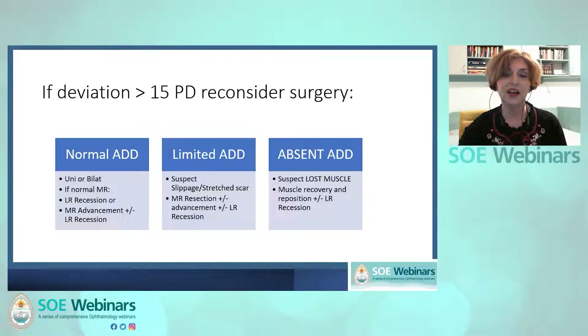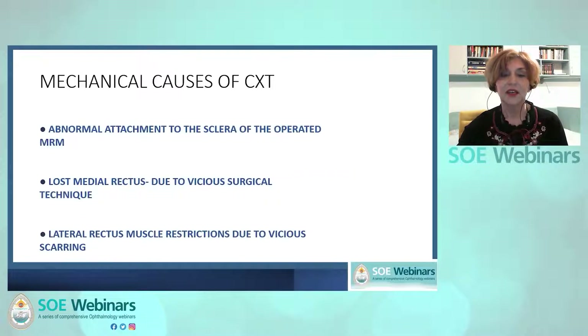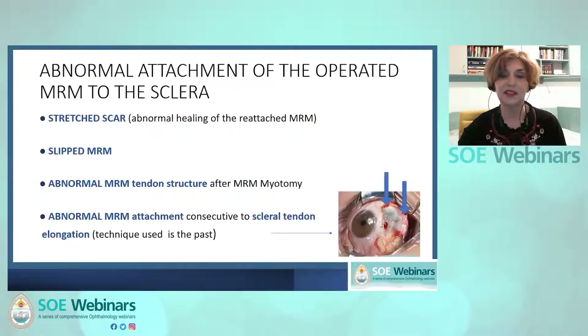If limited adduction is observed, abnormal attachment to the sclera of the medial rectus muscle or a disinserted medial rectus muscle should be suspected. The mechanical causes of consecutive exotropia are: abnormal attachments to the sclera of the medial rectus muscle such as stretch scar or slip muscle, absent attachment of the medial rectus meaning a lost or disinserted muscle, and restricted lateral rectus muscle due to vicious scarring of the muscle and conjunctiva.